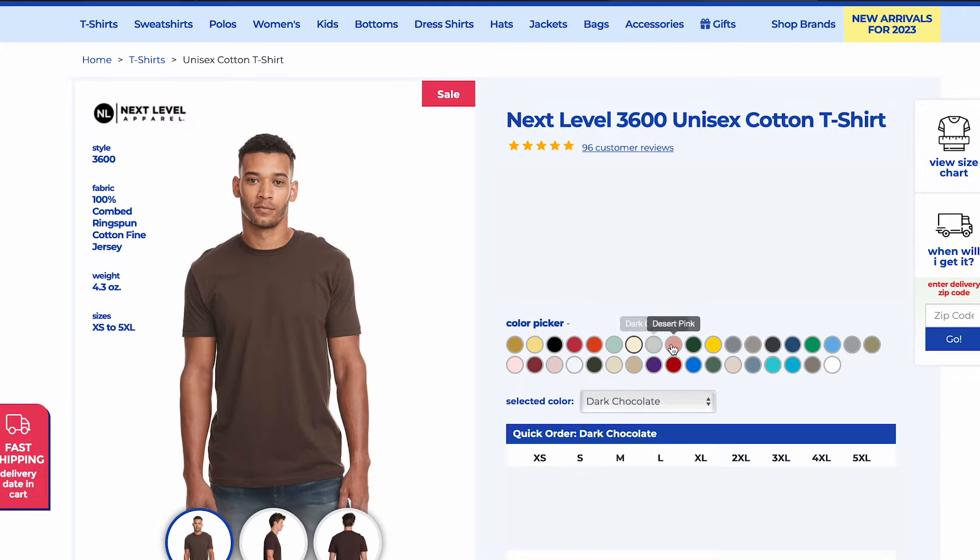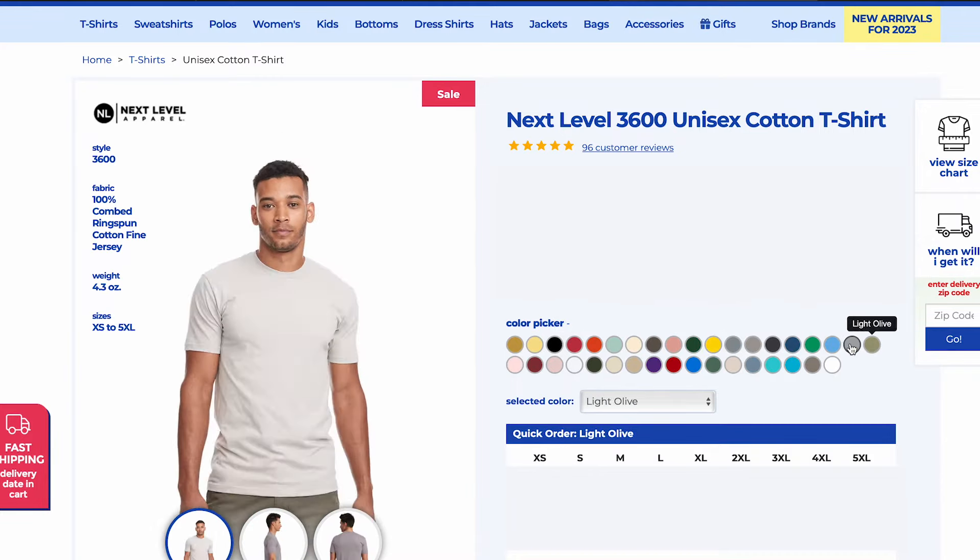Available in over 30 colors, I highly recommend this tee for everyday wear or for your next printed project.